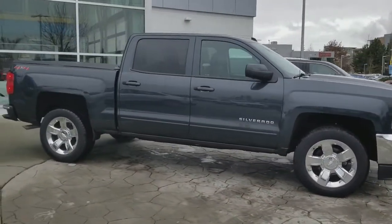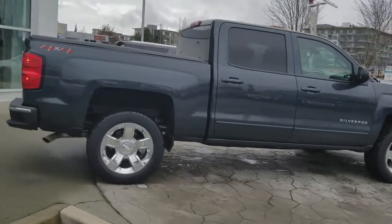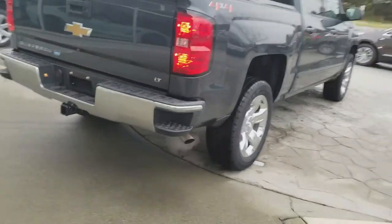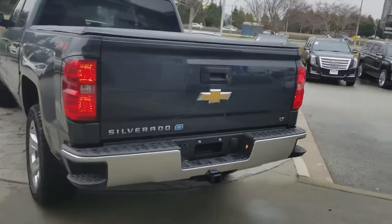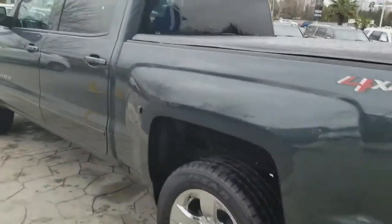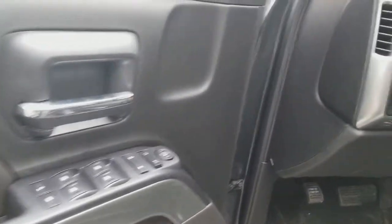It's got the tonneau cover, polished alloy wheels, power driver's seat, tow package, easy gate. It's got the integrated trailer brake controller.